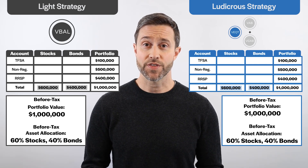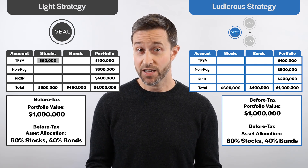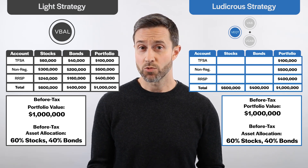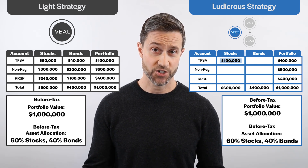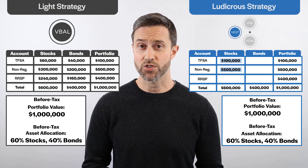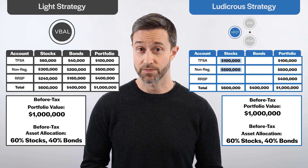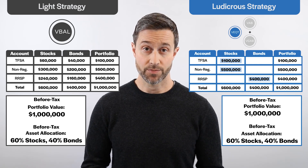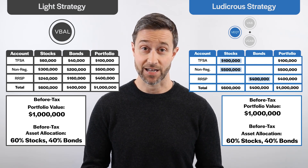For example, the $100,000 VBAL holding in our TFSA will allocate $60,000 to stocks and $40,000 to bonds, and so on. For our ludicrous asset location strategy, we'll start by allocating $100,000 of stocks to our TFSA. We'll then move to the non-registered accounts where we can allocate $500,000 to stocks, giving us a total stock allocation of $600,000, or 60% of the total portfolio. Moving to the RRSP last, we'll allocate $400,000 entirely to bonds, providing us with our 40% target bond allocation.